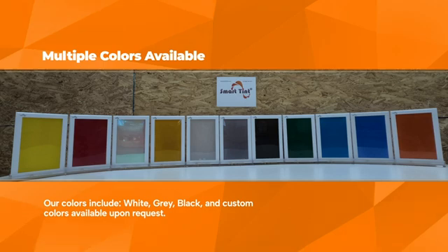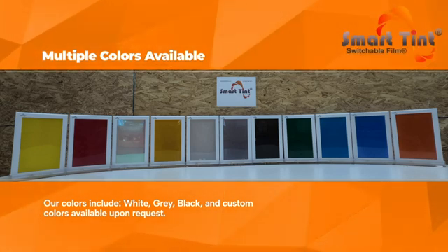Multiple colors available. Our colors include white, gray, black, and custom colors are available upon request.